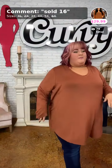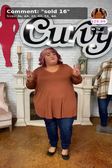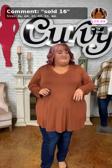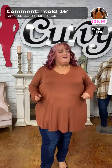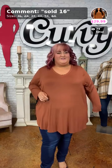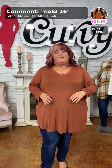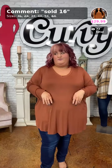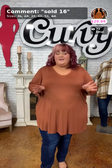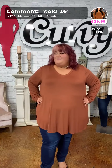Our bottoms are on this video — sold number 3 for the jeggings. We do have quite a bit of Christmas leggings available on our website. We tried on a lot of our Christmas leggings this past Thursday — check out that video if you want to see them!